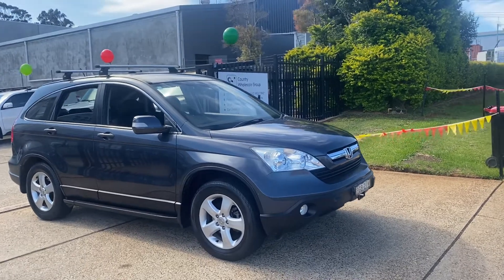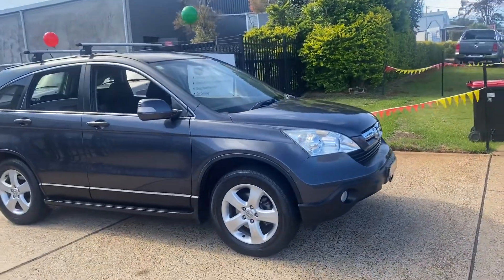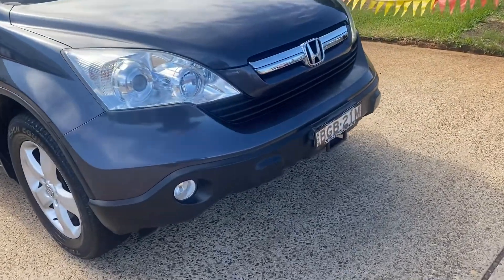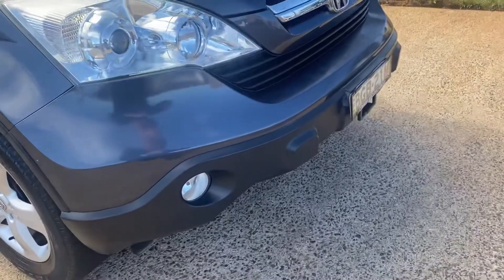Check out this little beauty just arrived in. 2008 Honda CR-V automatic. Great little SUV — world-renowned, safe, reliable. Got it all.